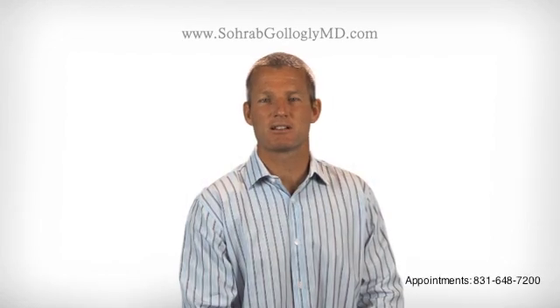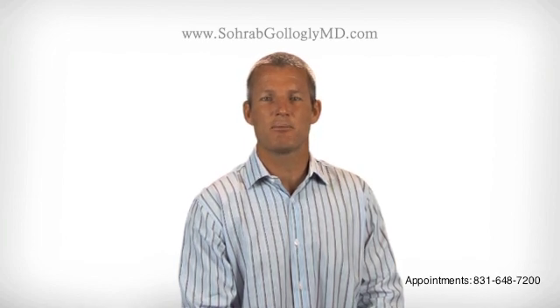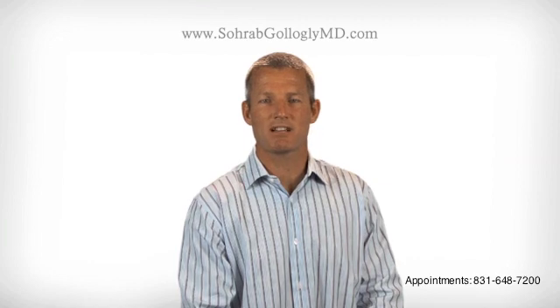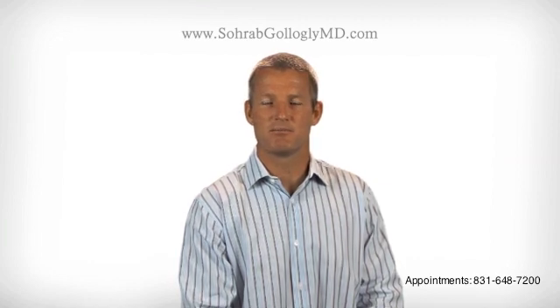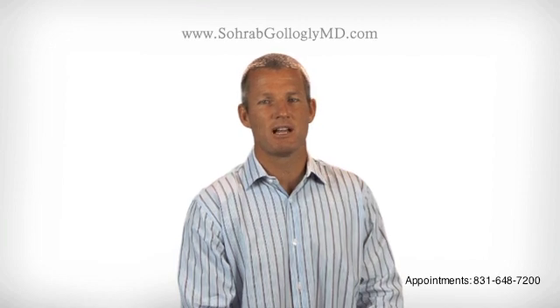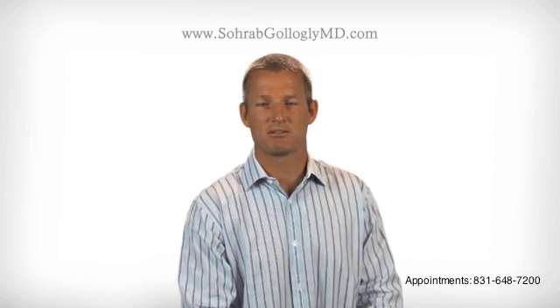I'm going to take a couple of minutes to describe, in general, an outpatient surgical procedure called a microscopic discectomy. A microscopic discectomy is a minimally invasive, microscopically assisted surgical procedure that is performed to alleviate severe back and leg pain that has not responded to other forms of treatment, such as physical therapy, anti-inflammatory medications, muscle relaxants, and possibly even spinal injections.